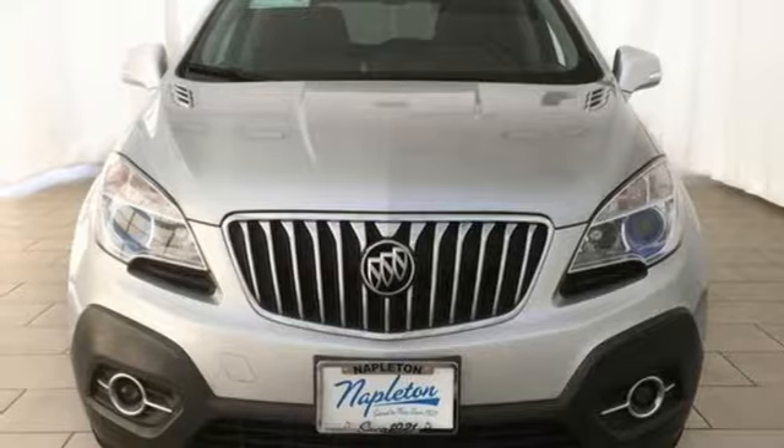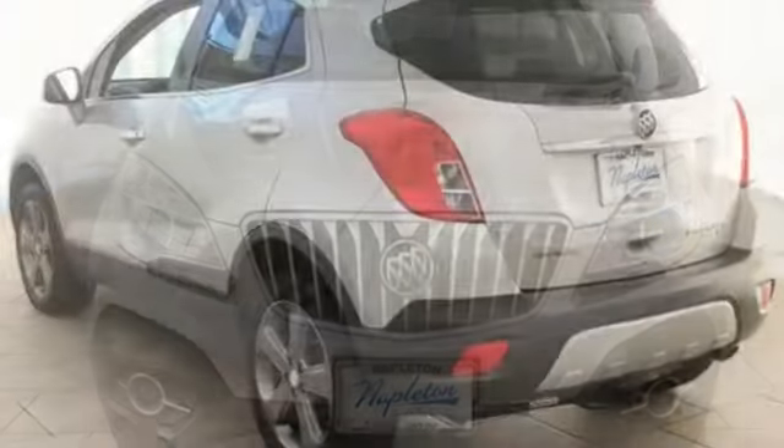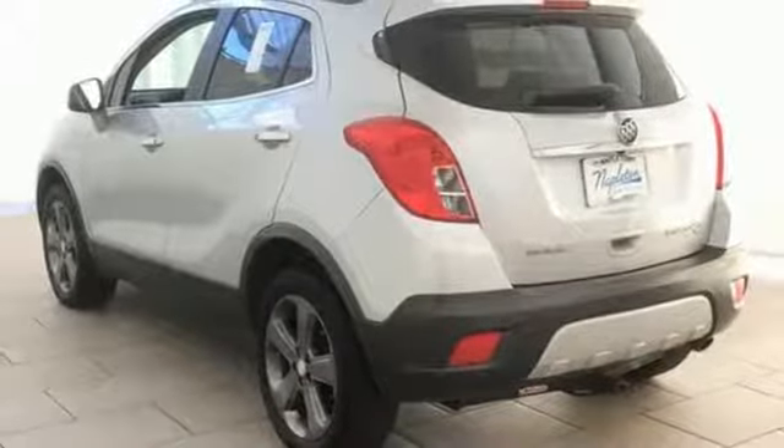Voice activation, aluminum wheels, wireless phone connectivity, and power-heated mirrors.